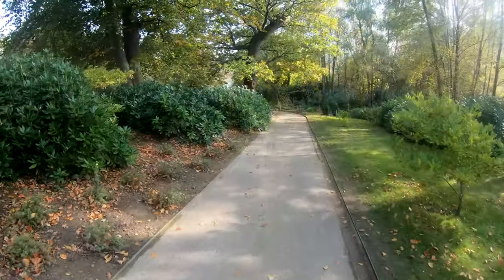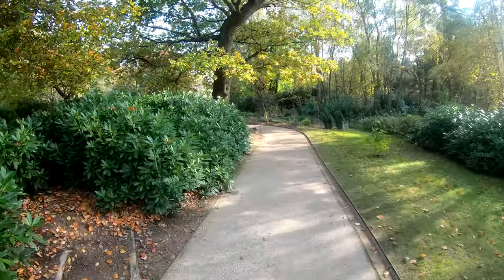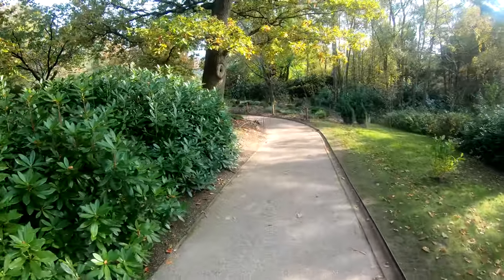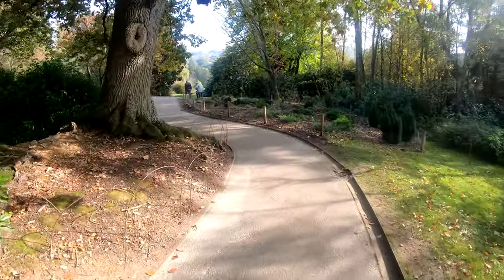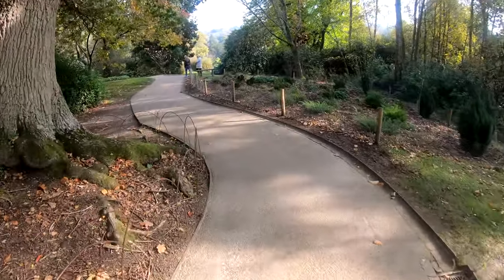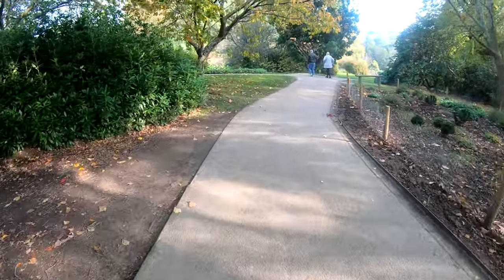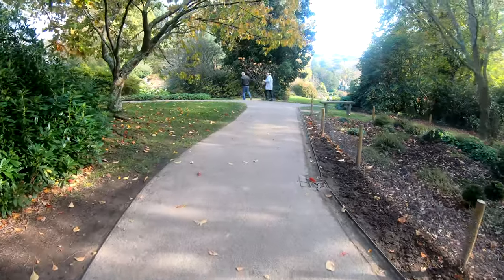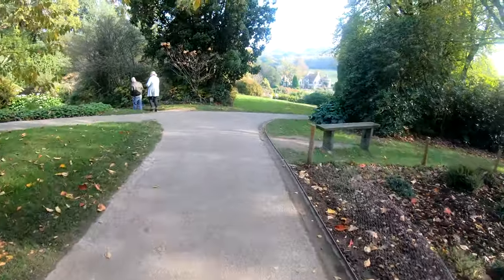I'm at Scotney Castle going to get some autumn colours with the RX10 Mark 4 and GoPro — I think it's got issues, so it won't be on for long. For some reason the GoPro was acting a bit weird, which you'll hear about in a minute.